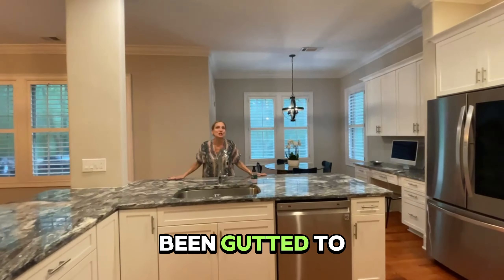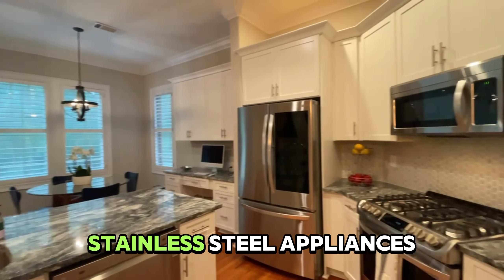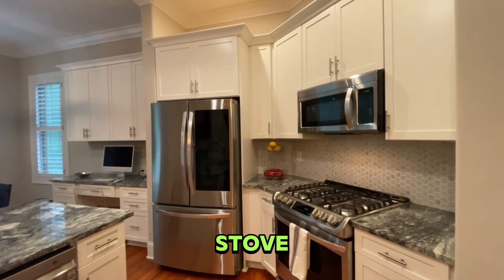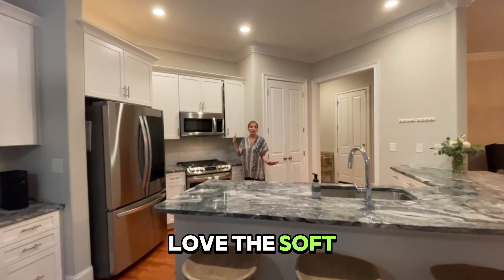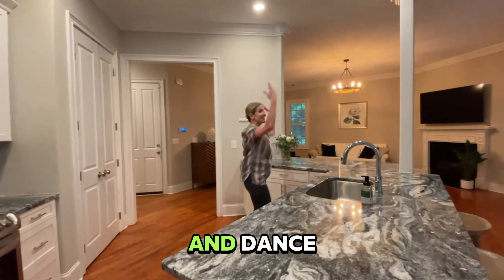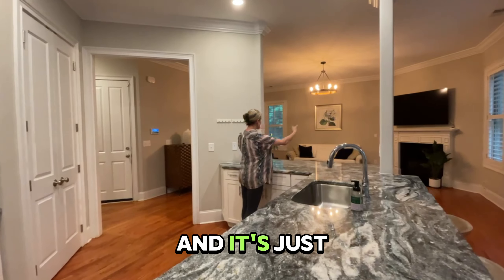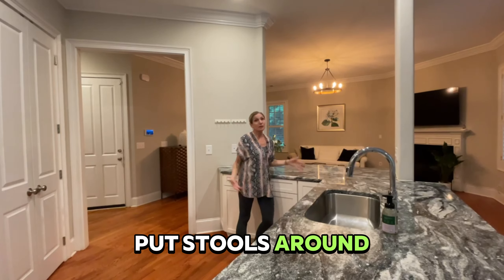This kitchen has been gutted to the studs with top-of-the-line countertops, stainless steel appliances, a gas cooktop stove, and marble backsplash. You have to love the soft-close cabinets. There's plenty of room to twirl and dance — it's just open, a great space to entertain, put stools around, whatever you want to do.